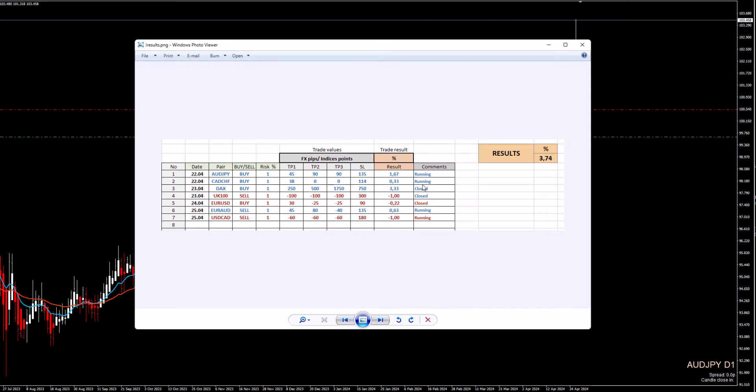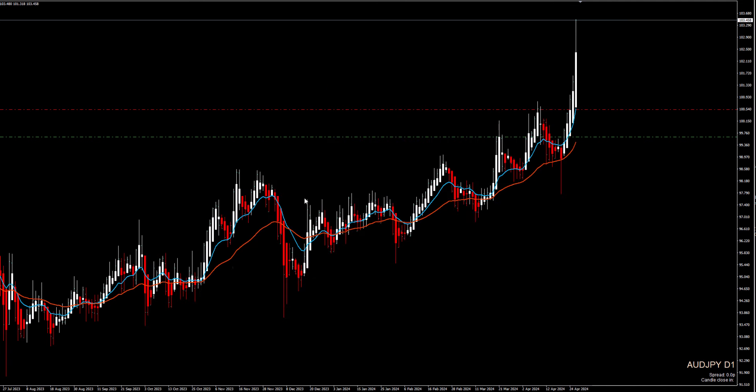So this is just a summary of last week. Some trades are still running, some were closed. Let me quickly explain the reason behind those trades — you can also find this on Facebook where each trade is described. First is Aussie Yen.